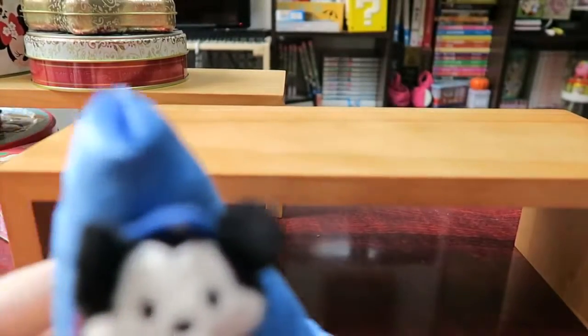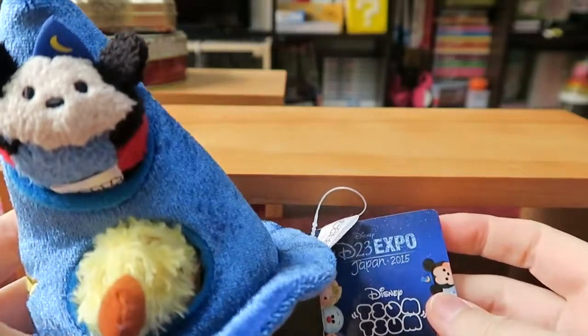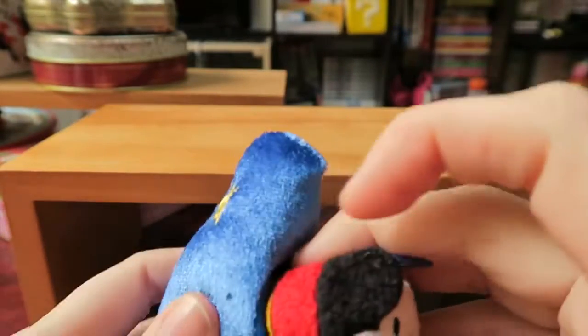Alright guys, so today I'm just going to show you the Disney D23 Expo Japan 2015 Soom figures that came out recently, released nationwide.